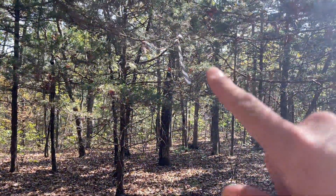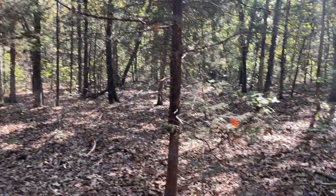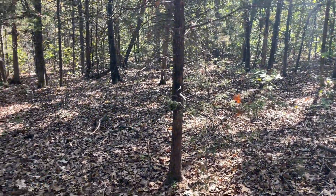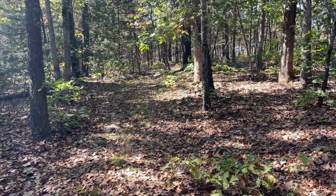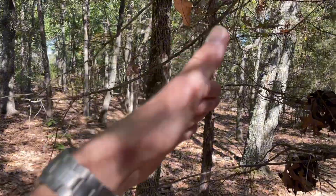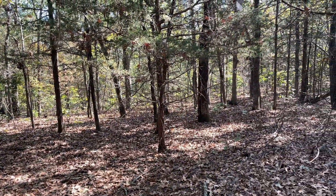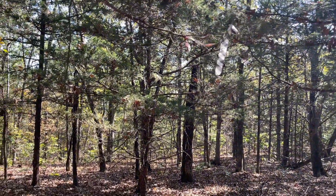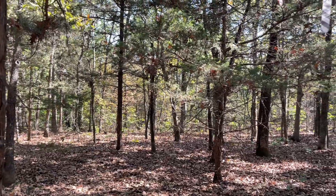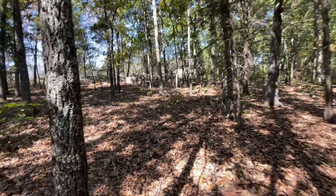This looks like either just a marker for the road from the conservation department, or it means this side is private land. The map says I should be good to continue forward, but just to play it safe — I don't want to be trespassing on somebody's land. I think I'm going to head back up and check those trees along this side of the ridge to see if they're huntable. Better safe than sorry — I'll find a conservation officer to confirm. I don't want to get shot at by some hillbilly.